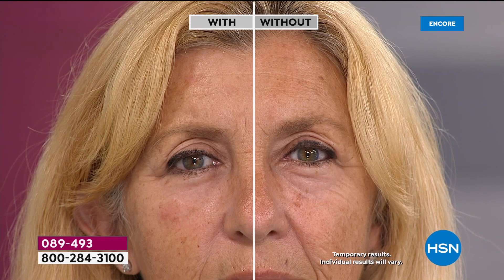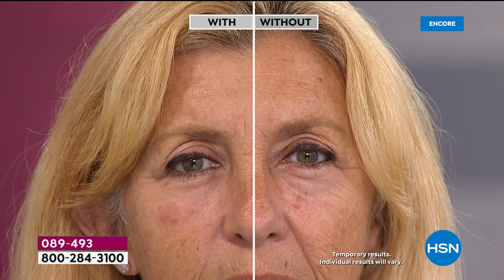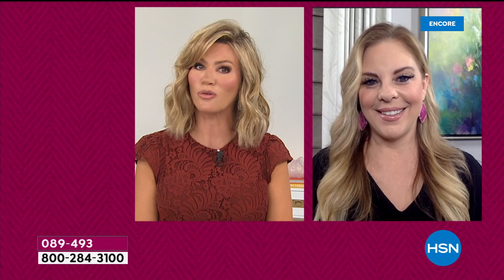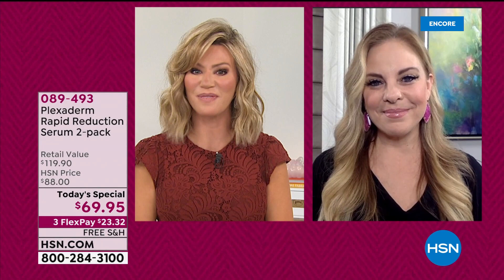Crow's feet, under eye bags, nose to mouth line — smooth, lifted. It looks like her, just well-rested, fresher, and the big keyword: younger. That's going to be you. You're going to feel great the very first time you use it. That's why we're giving you two tonight. It's the biggest and best value we've ever put together.